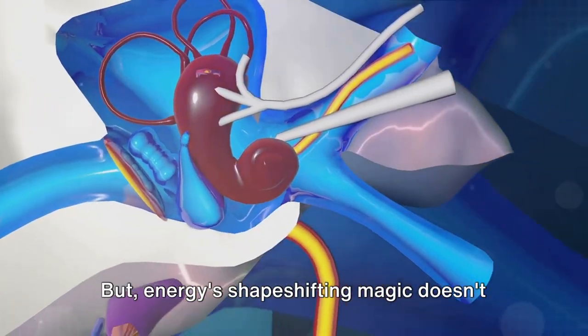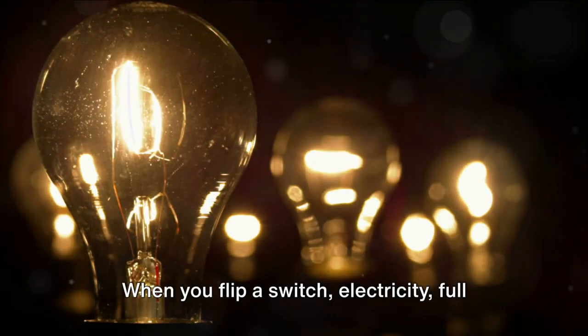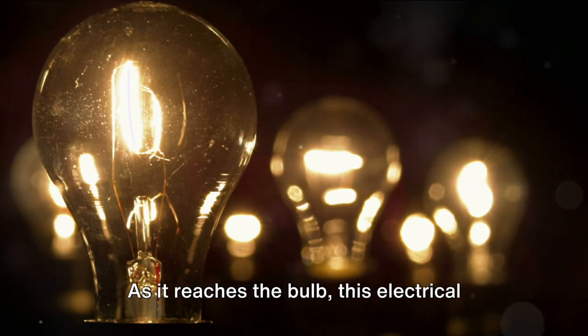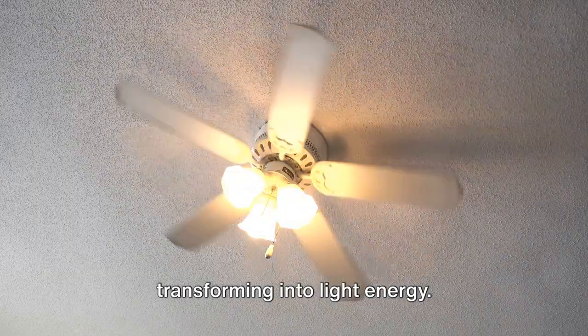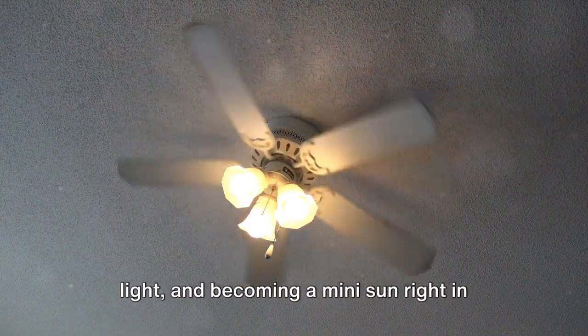Energy's shape-shifting magic doesn't stop there. Let's turn our attention to a simple light bulb. When you flip a switch, electricity full of energy zooms through the wires in your lamp. As it reaches the bulb, this electrical energy pulls off a magic trick, transforming into light energy. Just like that, the bulb glows, shedding light and becoming a mini-sun right in your living room.